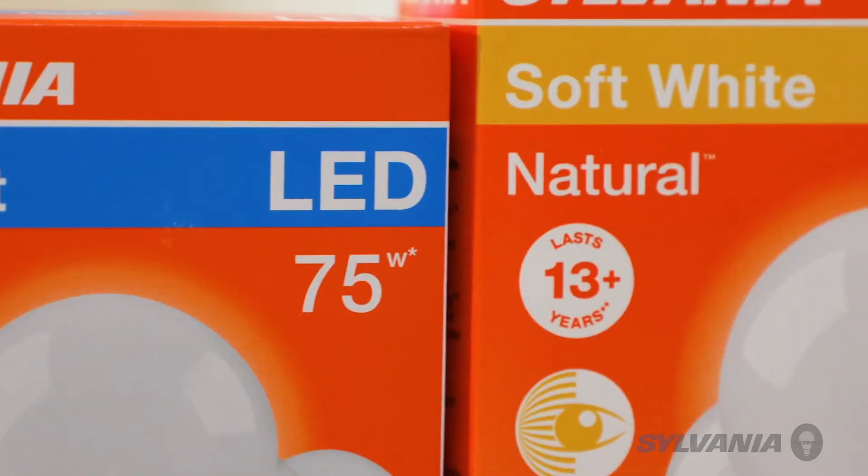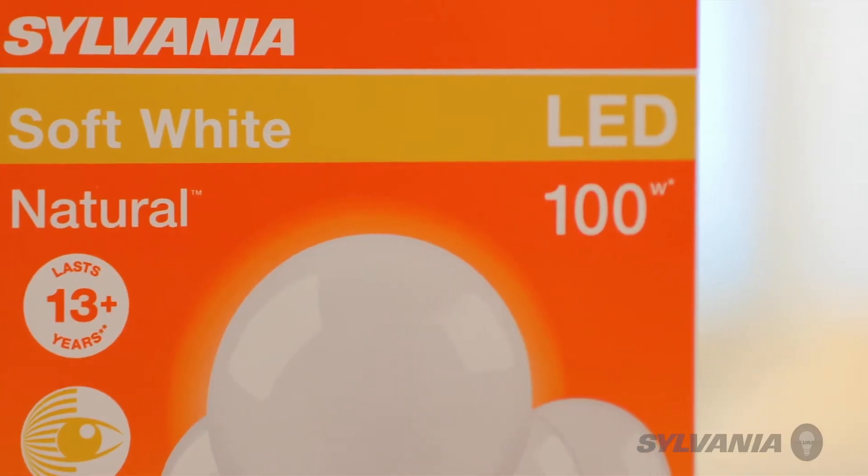Since LEDs save energy they can save you money on your electric bill, plus LEDs last a lot longer than traditional light bulbs. Look on the packaging of LED bulbs to find the 40, 60, 75, and 100 watt incandescent equivalent for the brightness you would like.